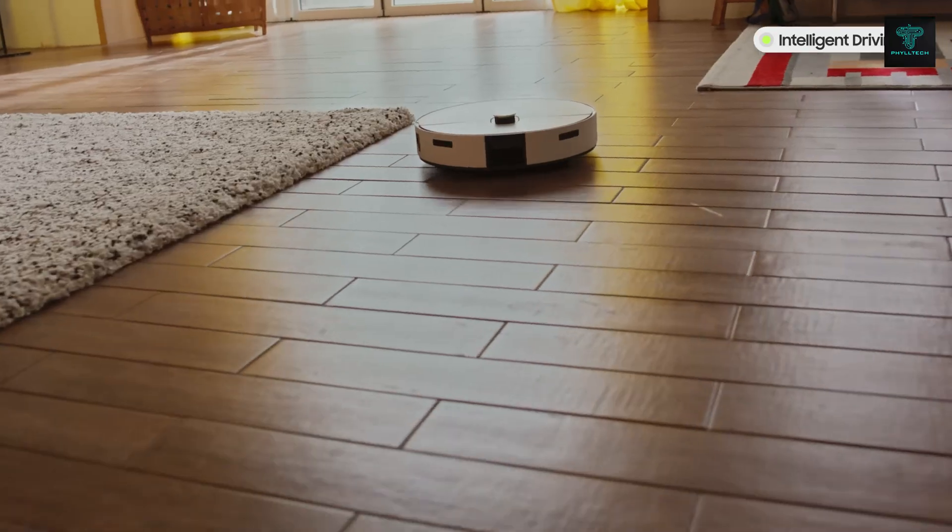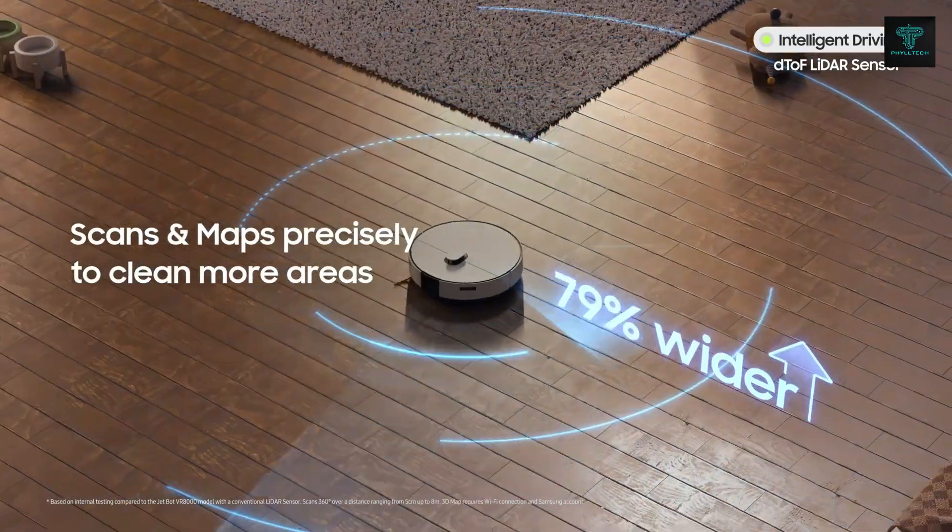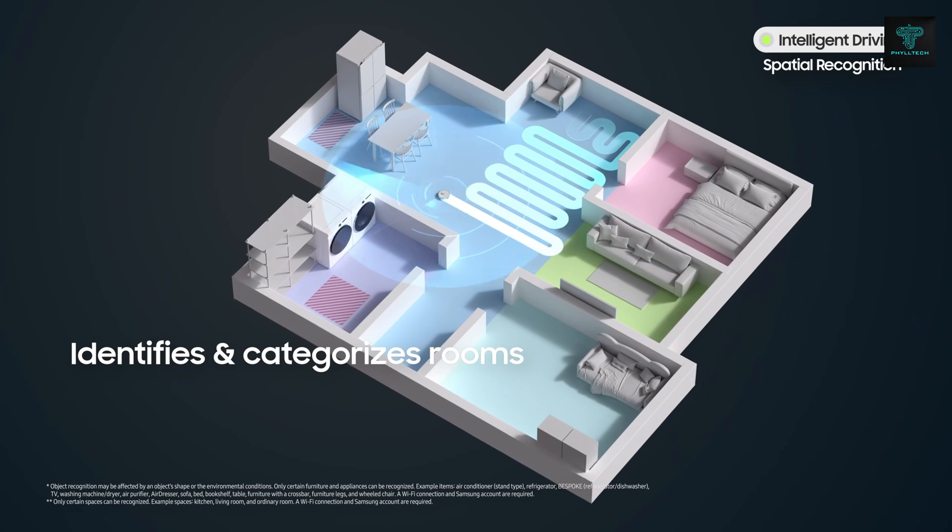With Bixby and smartphone control, you can manage your JetBot Combo from anywhere, ensuring your home stays spotless with minimal intervention.